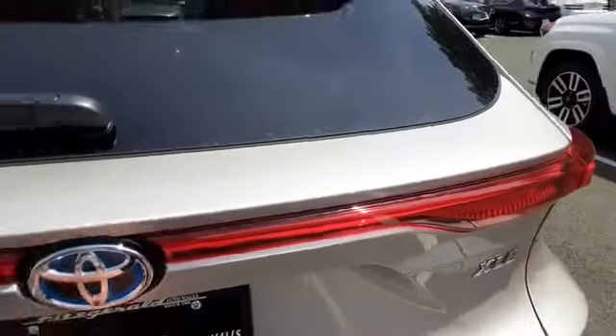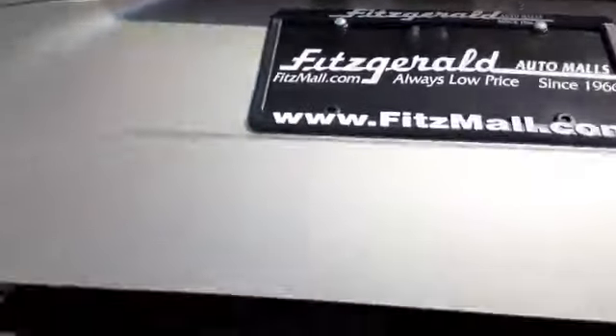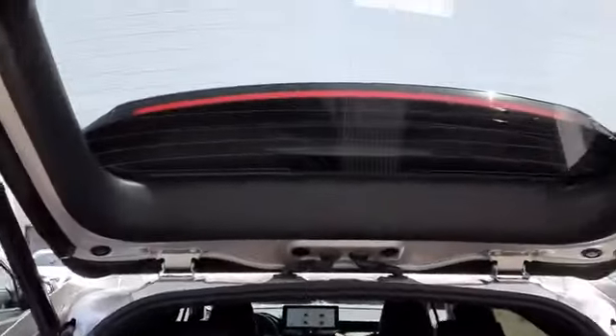One touch here opens up the back, and there goes your blind spot monitor and your backup camera. It has the tonneau cover for the back, as well as your first aid kit and all-weather mats in this vehicle. It also has the kick sensor so you can kick to close the vehicle as well.